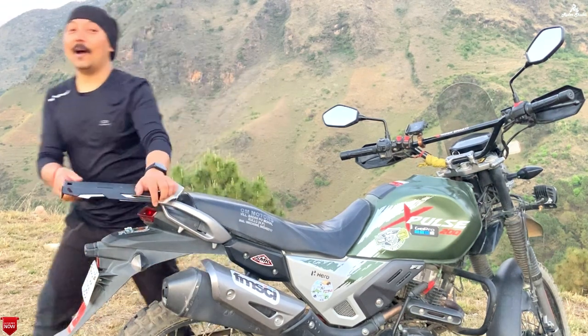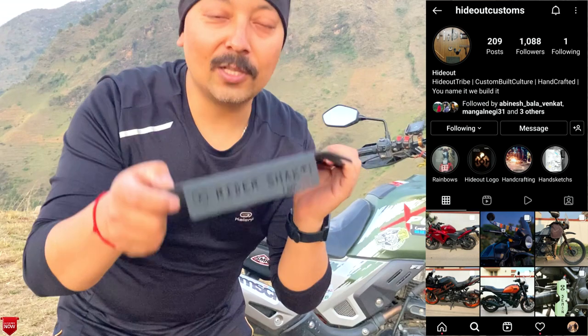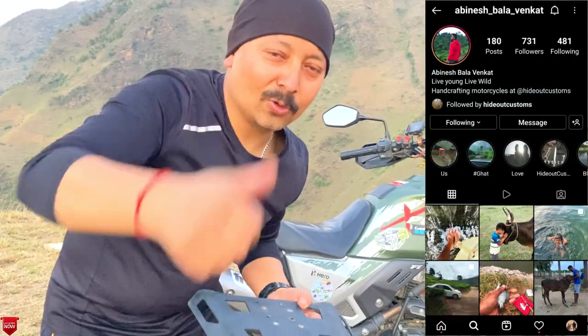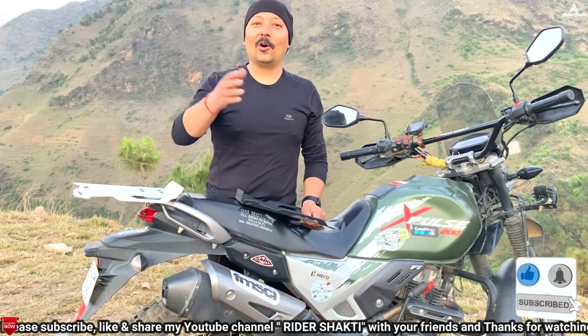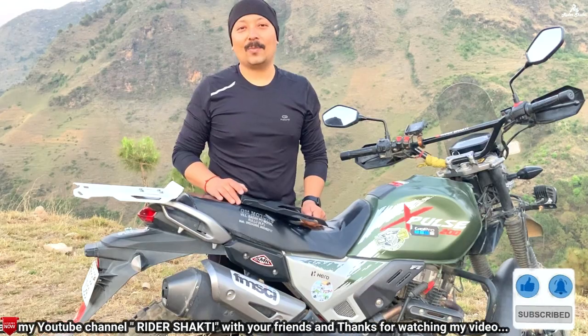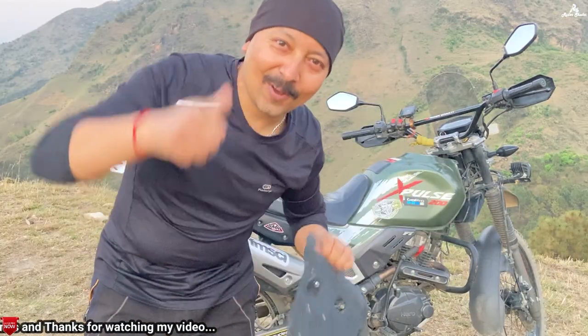I hope you liked this video today. I want to thank Hideout Customs especially. Thank you so much. And if you haven't subscribed to my channel, please subscribe, press the like button, and share the videos as much as possible. That's it for today — we'll see you in the next vlog. Goodbye!